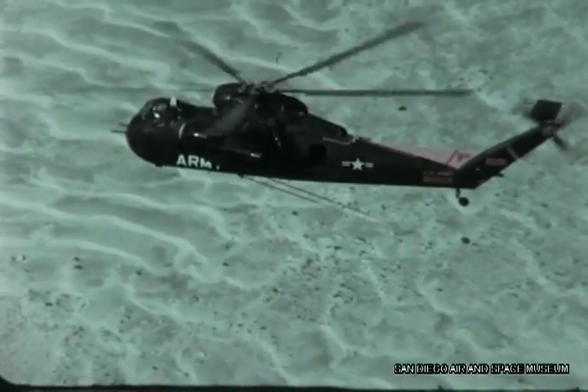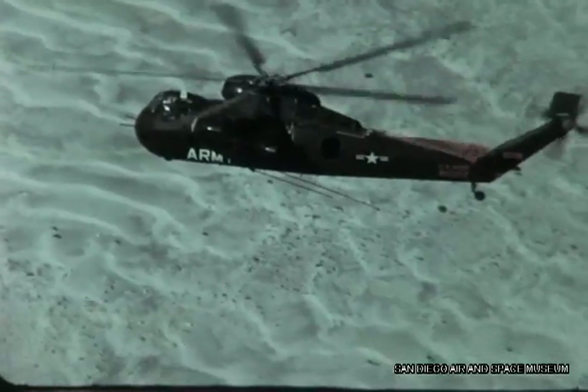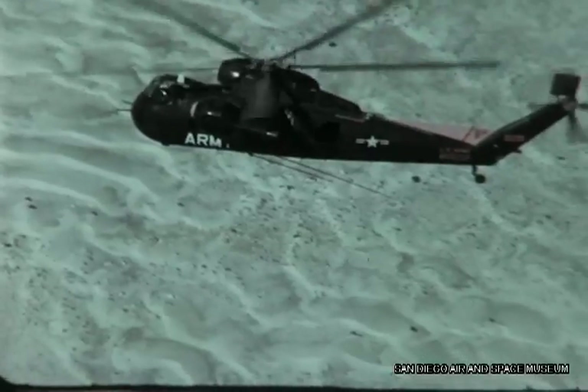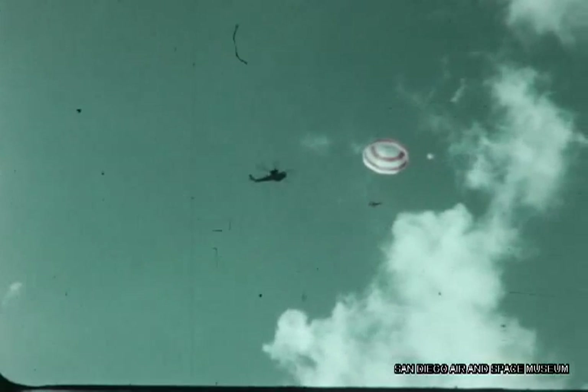It was because of these problems that the mid-air retrieval system, nicknamed MARS, was developed. The first conceptual development was performed by the U.S. Army, utilizing a CH-37 Sikorsky helicopter equipped with the All-American Engineering Retrieval System.